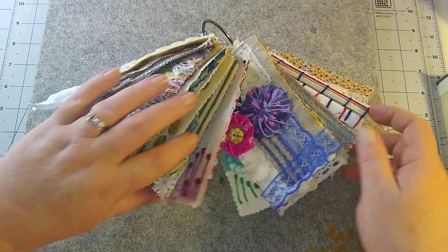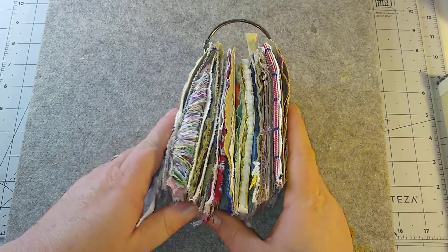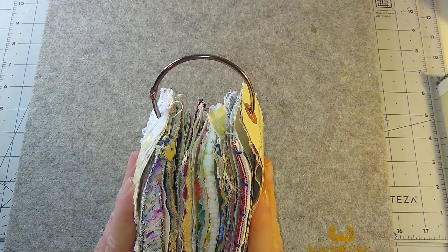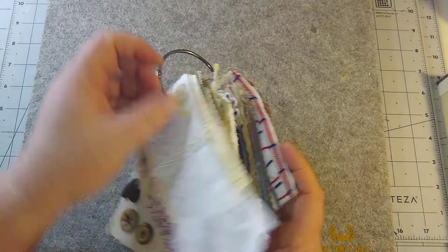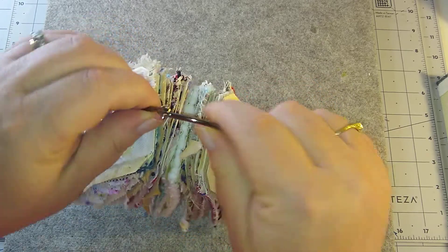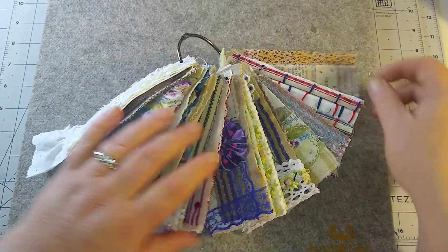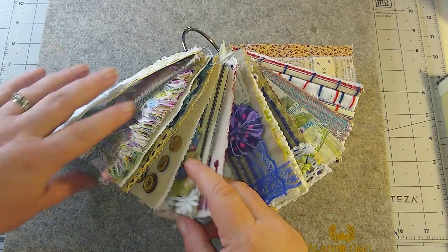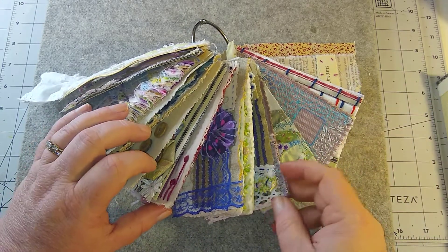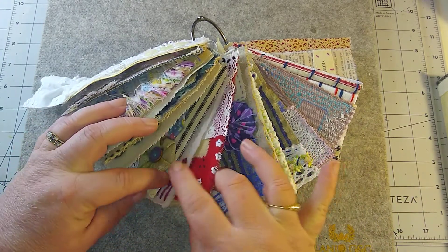When we get done with this time of year it might be even three rings, because look at this already. This is the biggest ring I could find on Amazon — they had some loose wire rings but I wanted the solid ones because I felt they would be sturdier. We are getting a lot of tags on there and I really like the way they're all coming about.